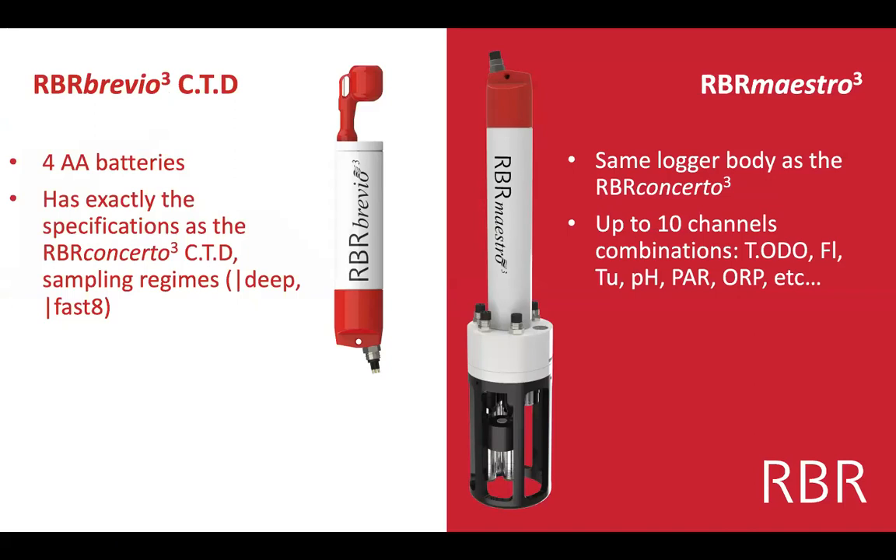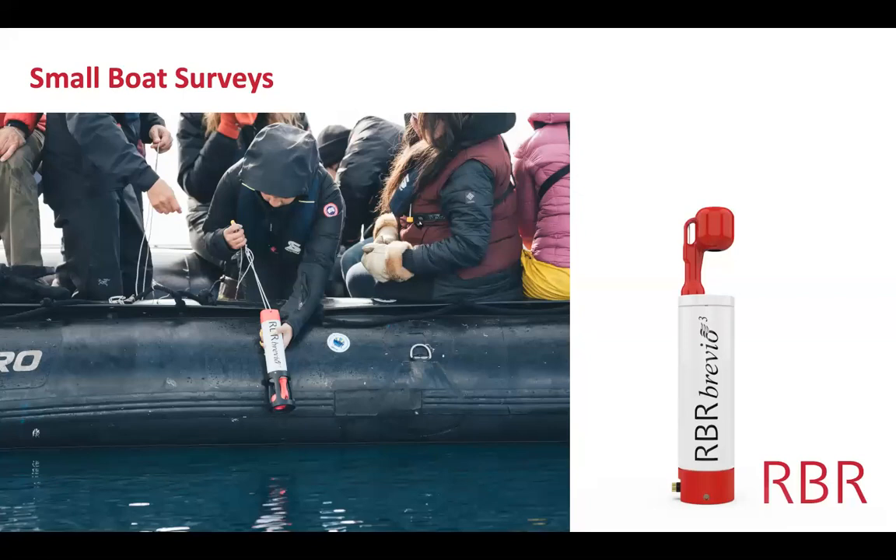We'll show two different iterations similar to the RBR Concerto CTD. We have the Brevio CTD, which looks very much like the Concerto but is shorter — it only has four internal batteries instead of eight. Moving to the other end of the spectrum, we have the RBR Maestro, which has the same logger body as the Concerto but holds up to ten different channels: CTD plus oxygen, fluorescence, turbidity, pH, PAR, ORP. The Brevio is great for small boat surveys — handheld size, deployable with a small rope, providing world-class CTD accuracy.